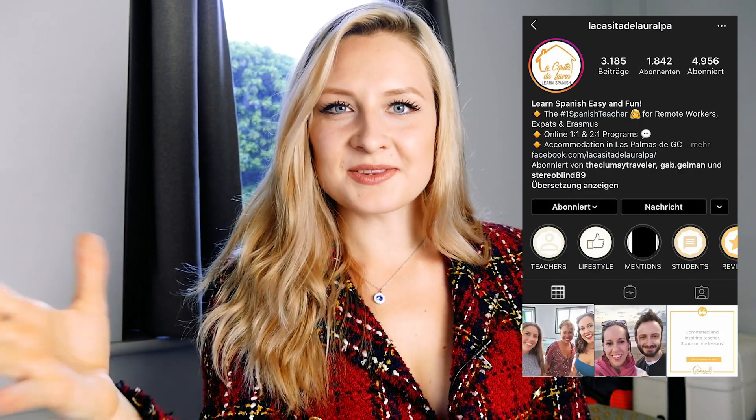Es un placer para mí estar aquí contigo para participar en un vídeo juntas. Gracias que estás aquí, es un placer para mí y para todos nosotros. Me alegro mucho porque sé que tú tienes algunos trucos para todos los que están aprendiendo el español. Y también tengo que decir que, aunque ya hablo español, no sé, 15, 16, 17 años, porque mi padrastro es de Perú, yo sigo aprendiendo cosas de ti y de tu Instagram. Me ayuda bastante, gracias a ti por eso.